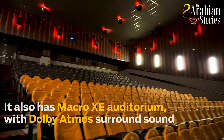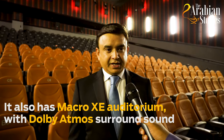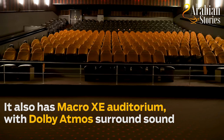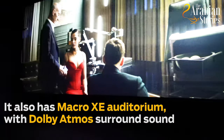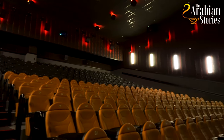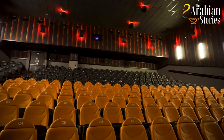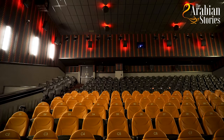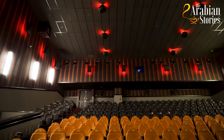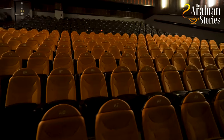This is the Macro XE — the larger than life screen and the largest screen in this complex. If you turn the camera you can see the size of the screen behind you. There are outstandingly large speakers all around, called Dolby Atmos. These speakers throughout this theatre enhance the experience. This is called object-based sound and this is the place to really enjoy blockbuster movies. We are very proud of our Macro XE.